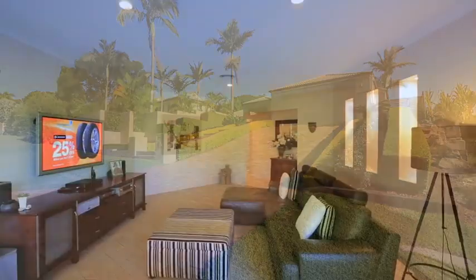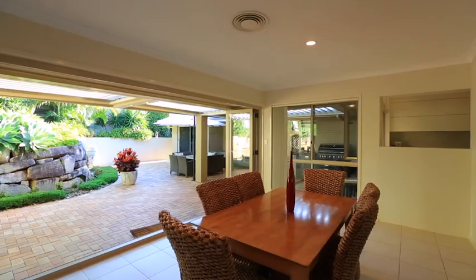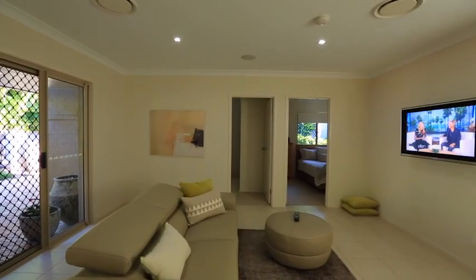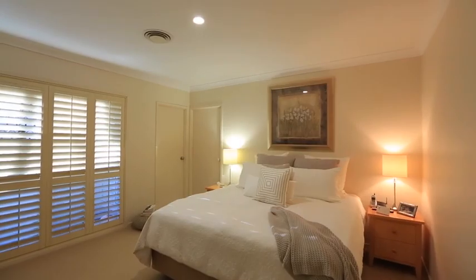Positioned on a generous 1,030 square metre allotment of land in one of Mount Gravatt East's best suburban locales, this stylish and spacious family-style residence satisfies every desire. With a convenient, practical floor plan, the open-plan living, dining and kitchen areas merge together effortlessly.